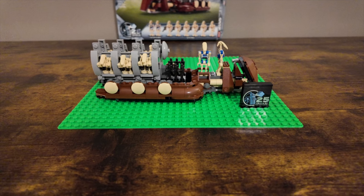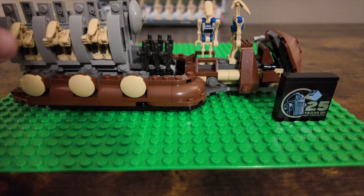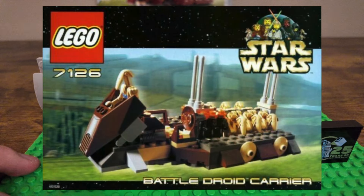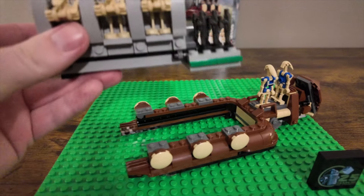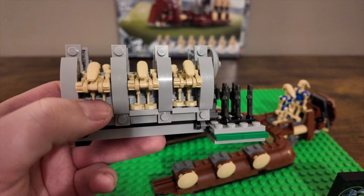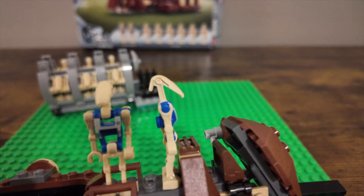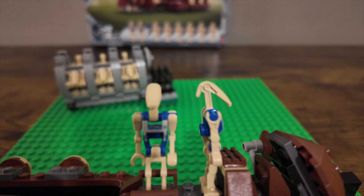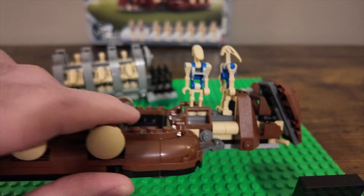Here is the Trade Federation Troop Carrier. I realized during the time-lapse that the brown and tan wasn't standing out much against the brown and tan desk, so we grabbed a handy base plate. There are a lot of similarities to the original from around 2000. It has this nice sliding feature where you can remove the droids — just like the original — and they can slide in and out. You do get two pilot droids which are really cool, with an exclusive print, and they are currently exclusive to this set.